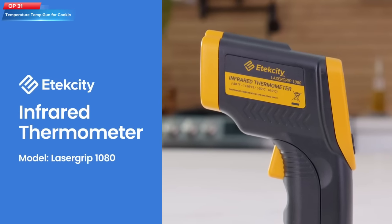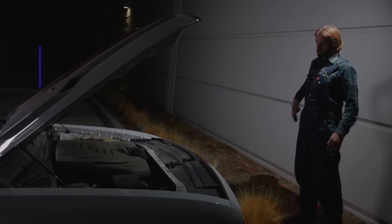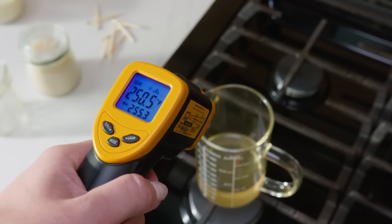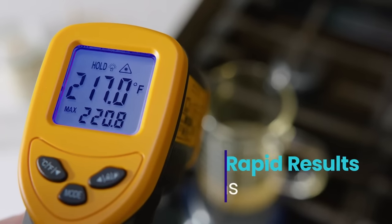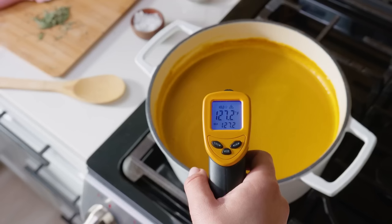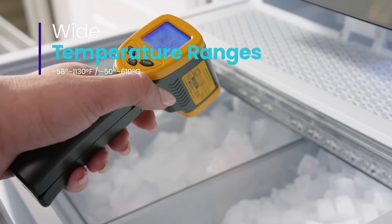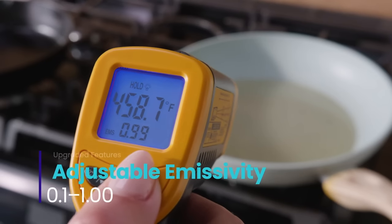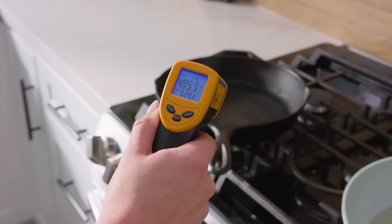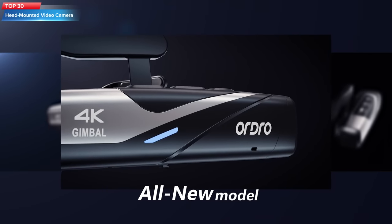Top 31: The Etekcity Infrared Thermometer 1080 is a temperature measurement tool that uses infrared technology to measure heat. It can measure temperatures ranging from -58°F to 1130°F and features a laser pointer to help aim the thermometer. It is suitable for cooking, HVAC, automotive, and industrial applications, and is particularly useful for measuring pizza ovens, meat, griddles, grills, and engines. Its yellow color makes it easy to locate among other tools.